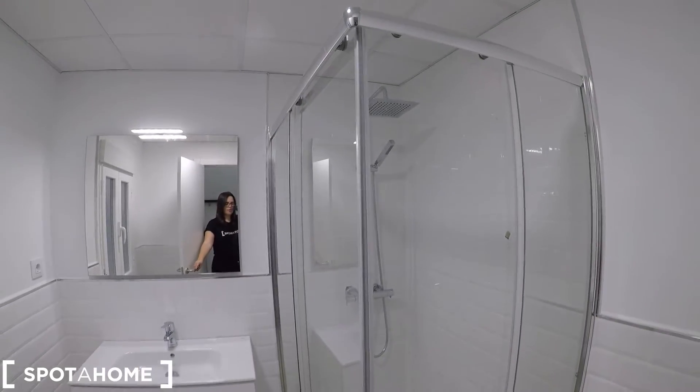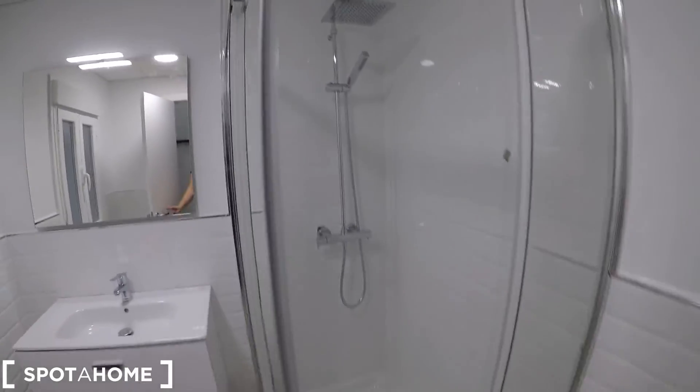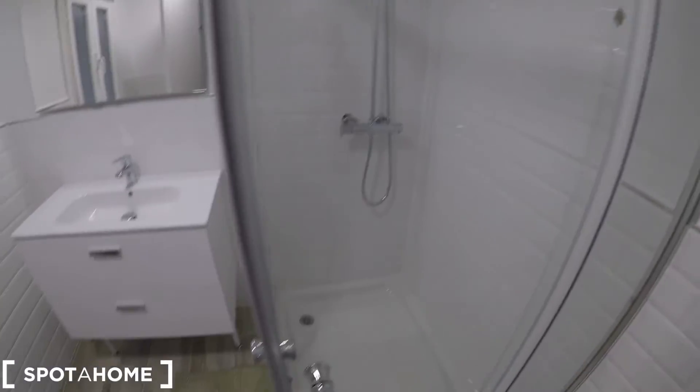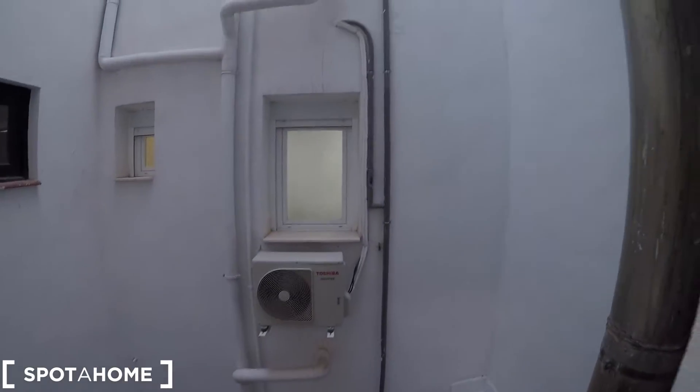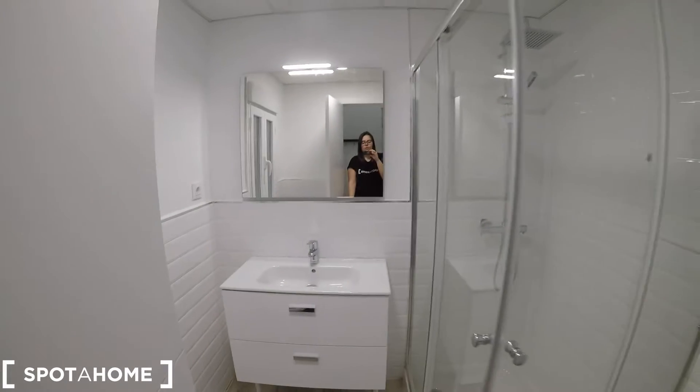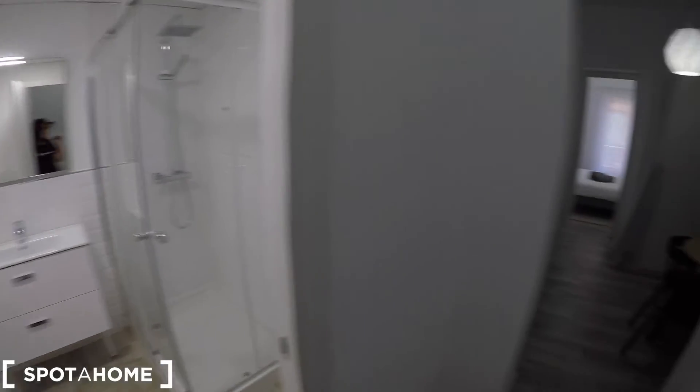As you can check, everything looks perfect. We have here a shower with a sink and two dry walls down. We have a mirror and a window that takes us to an interior patio view, so that's really convenient to ventilate the bathroom. We have here the toilet. This is an overview of the complete bathroom.